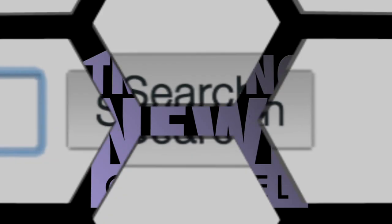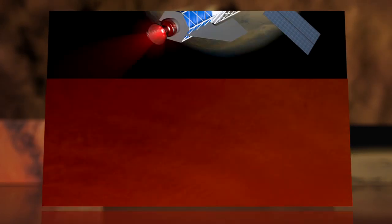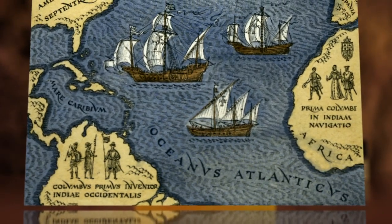A team of researchers from the University of Washington say they've designed a fusion engine that could allow humans to travel from Earth to Mars in 30 days — less time than it took Columbus to cross the Atlantic.